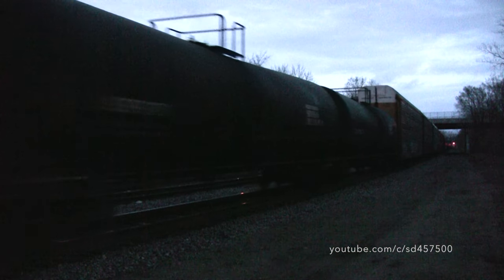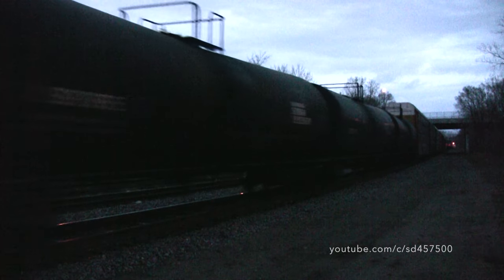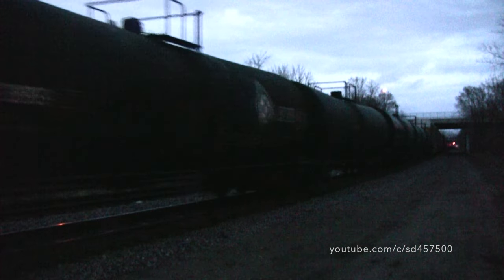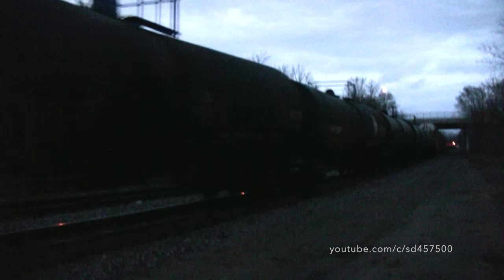A cool benefit of these trains to this very day is that they typically have helpers, and 15 years ago we were treated to an SD40-2 and SD60M shoving hard on the rear.